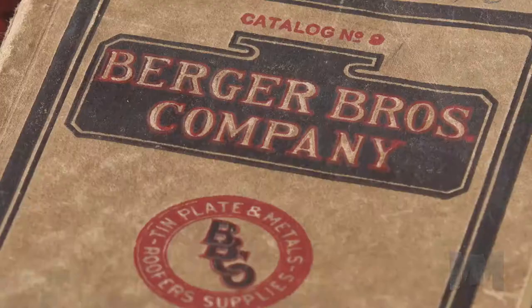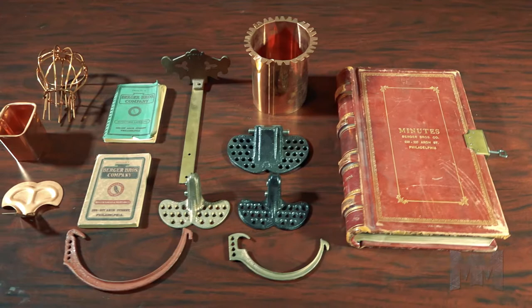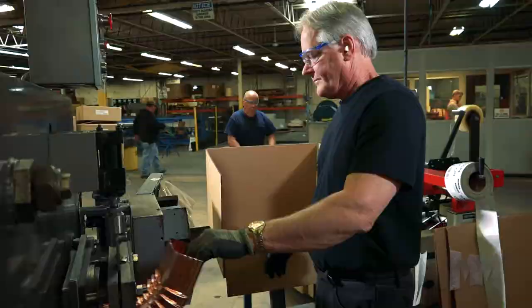Since 1874, Berger Building Products has been America's leader in high quality roofing components. The company is a division of Omnimax International, a global buildings product supplier.